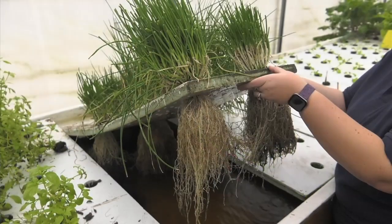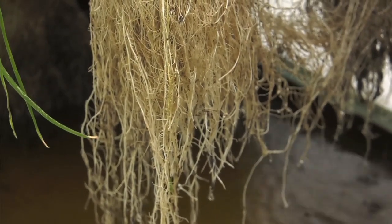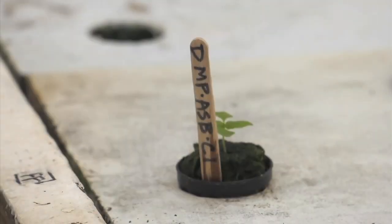That's where aquaponics comes from. What we do here is we take the fish waste, uneaten food, fish poop, and we convert it into a fertilizer for plant growth using bacteria. And then the plants take up that nutrient, convert it into plant growth, and essentially clean the water so that we can recycle that water back into fish production. And so far, the results have been very promising.